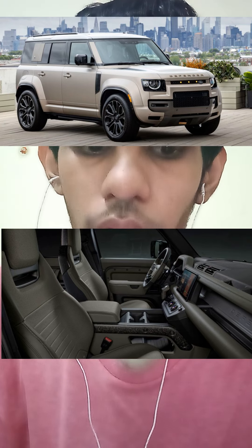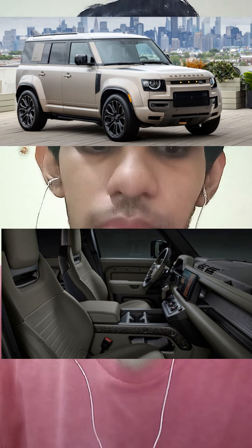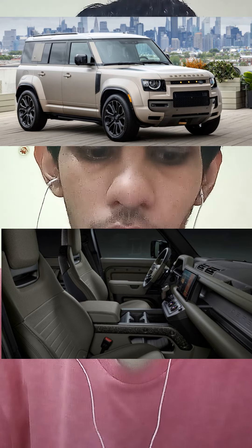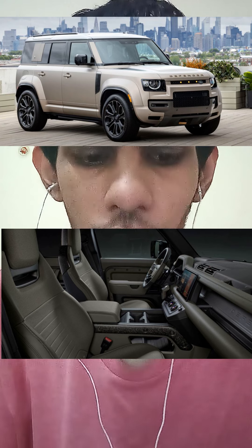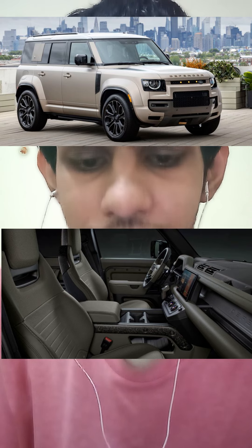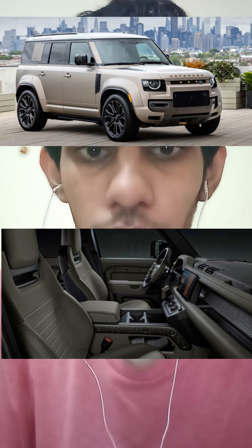The 2025 Land Rover Defender Octa 110 is powered by a 4.4-litre twin-turbo V8 producing 626 horsepower, 553 pound-feet of torque, a top speed of 155mph, and 0-60 in 3.8 seconds, delivered through an 8-speed automatic gearbox. It also gets off-road upgrades and enhanced exterior design to make it even sharper and bolder than the normal Defender.